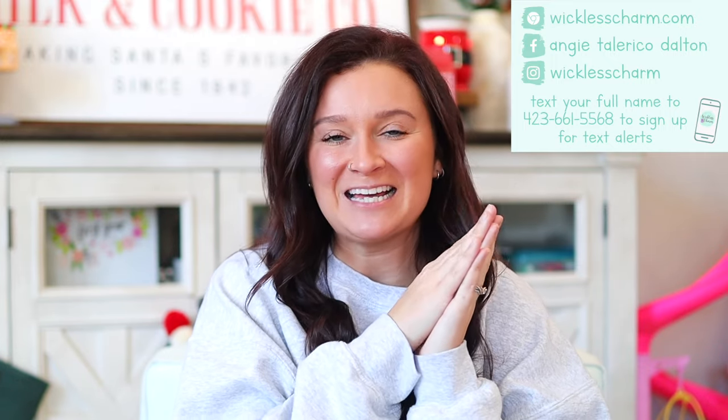Hey guys, welcome back to my channel! Today's video is all about the January scent and warmer of the month. This is a very special monthly specials video because I have news and I'm excited to show you. Before we dive in, hello or welcome if you're new here — please subscribe if you haven't already. If you want to become a weekly storm VIP, the link to my Facebook group is down below. Also, don't forget to subscribe to my weekly email newsletter because I have a special perk for new subscribers.